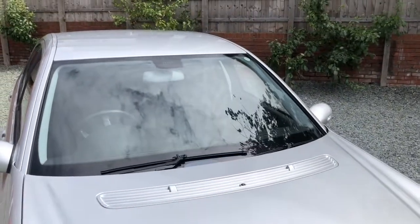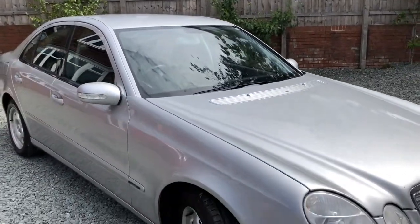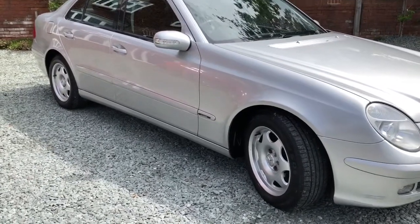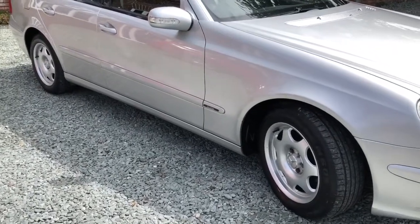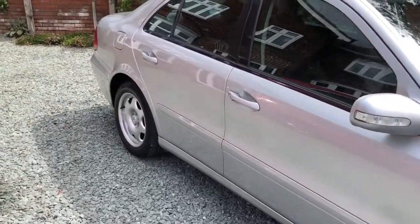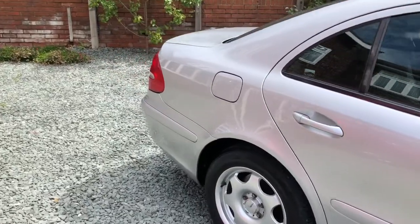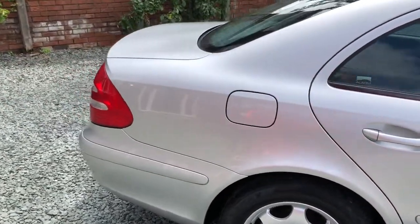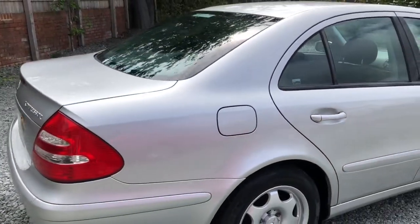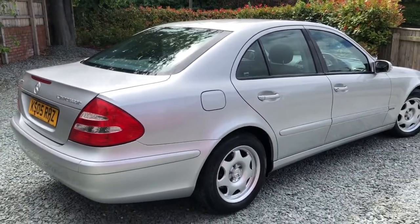Low mileage for age, long MOT. We've just replaced both of the batteries — if you know your Mercedes, you'll know that these cars actually have two batteries. Excellent tyres all round. All wheel arches are fine; again, if you know your Mercedes, sometimes some of these do suffer on the wheel arches, but this particular car is fine. Overall very tidy, couple of little marks here and there and a couple of scuffs on the corners of the front bumper.